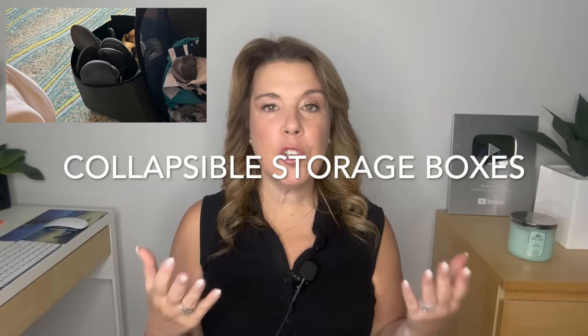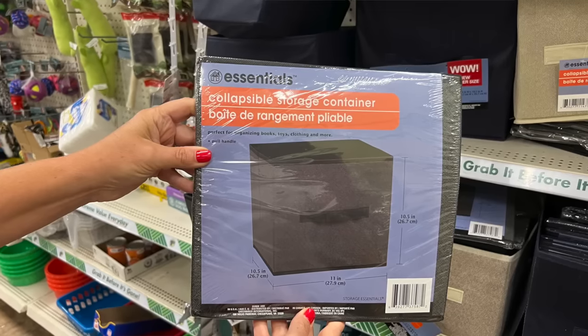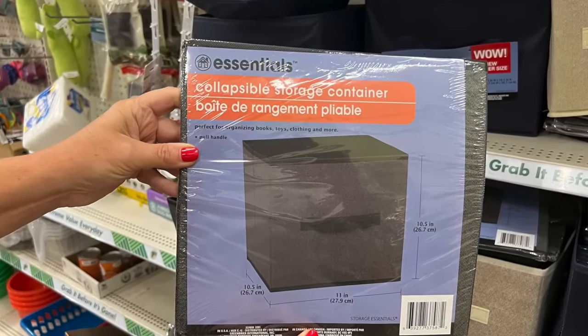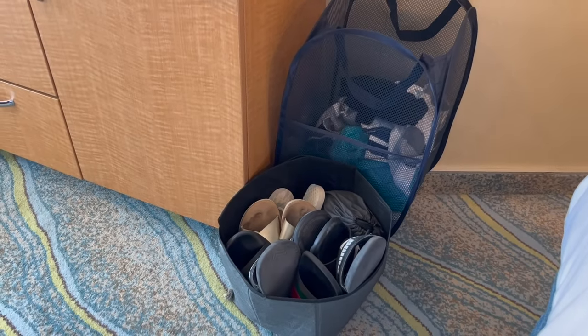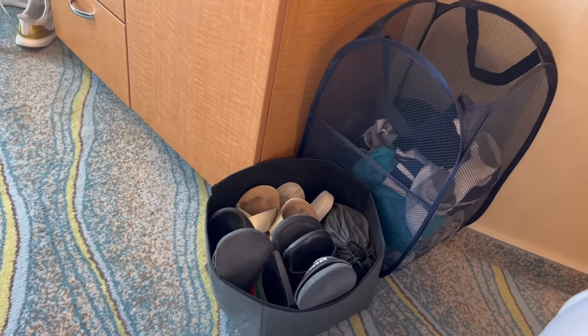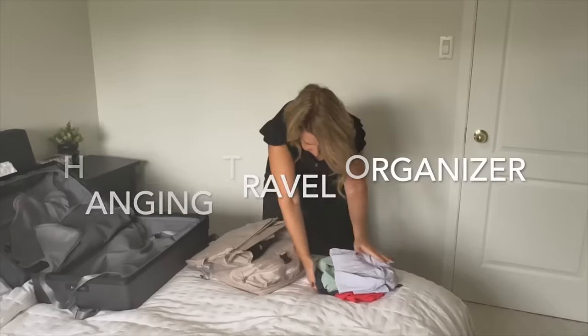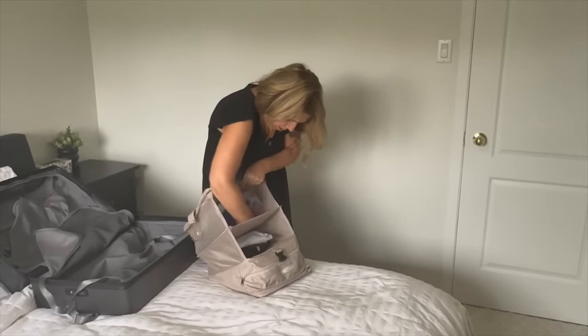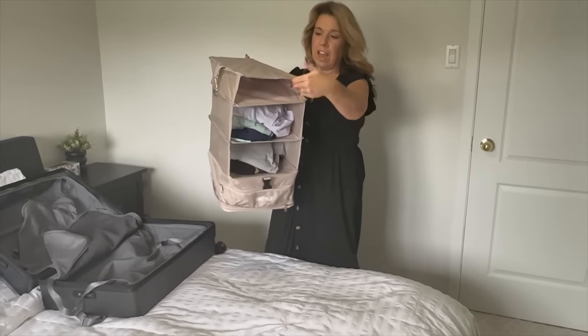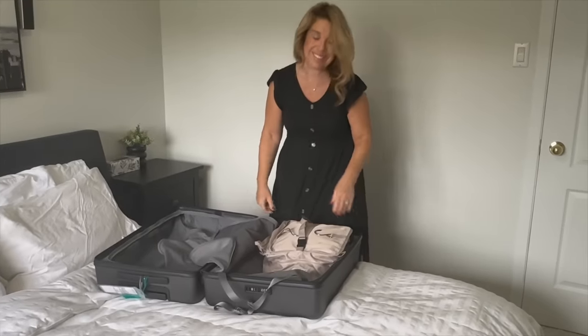Number three: collapsible storage boxes. While you can pick these up on Amazon, honestly you can find them at your local Dollar Tree or Dollar Store — they are very inexpensive. These foldable boxes fold up flat in your luggage and can be used again and again for just about anything. We've used them for flip-flops, but you could find smaller boxes and even use them to organize the drawers. Number four: the hanging shelf travel packing cube organizer. This is absolutely brilliant — especially if you have a short four or five day cruise, you could probably fit your entire wardrobe in this hanging organizer.